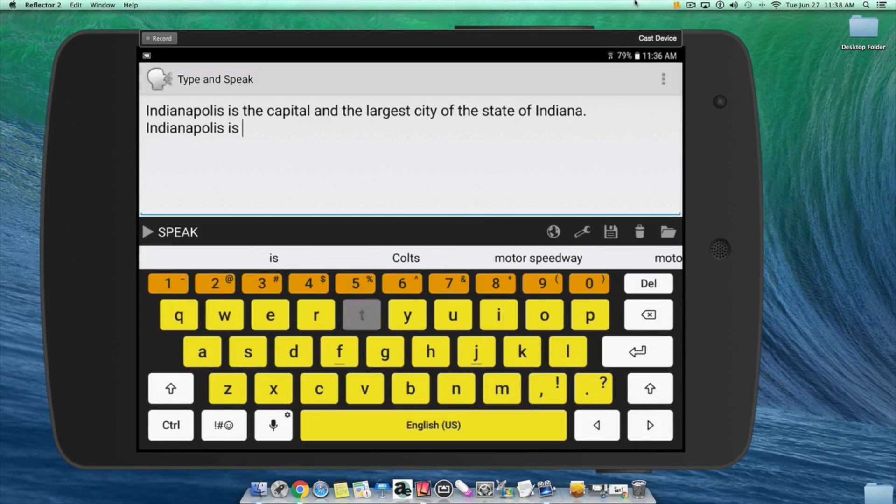Let me demonstrate again by typing one more time. Indianapolis is the capital and the largest city of the state of Indiana. There you go. This app is compatible with TalkBack and Voice Assistant, the built-in screen readers of various Android devices. If you use a screen reader, it's better to turn off the Speak While Typing feature to avoid listening to two voices speaking at the same time.